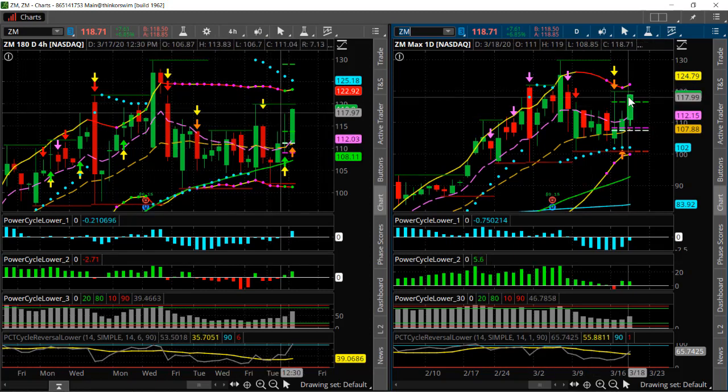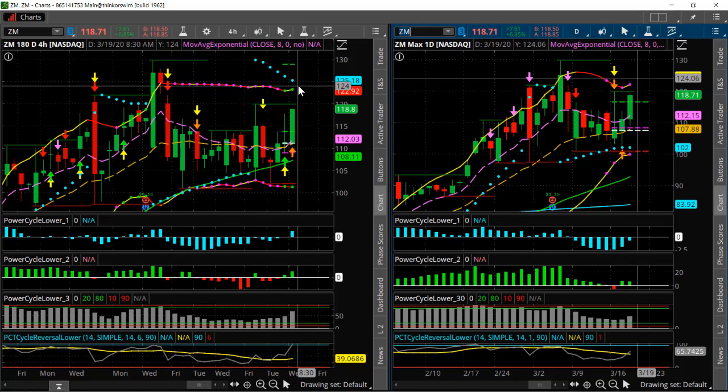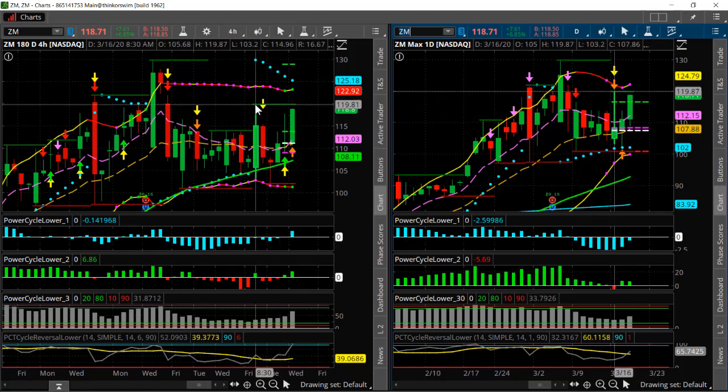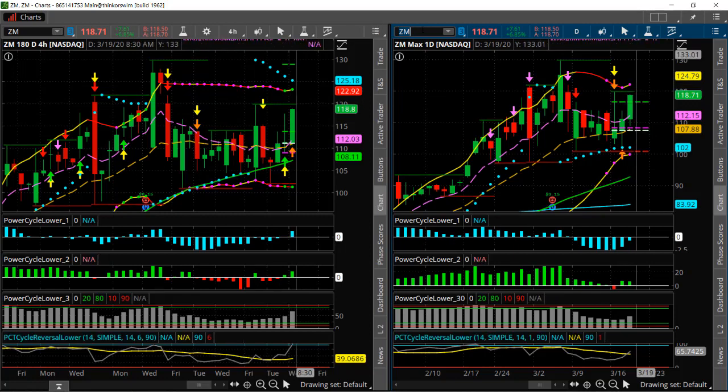It also has a volatility squeeze going on here on the daily, so this has potential to break higher. We've got momentum on the four-hour shifting up — cycle one and two — so that's giving us potential direction to the upside. Cycle one is getting closer to going positive. This is one to follow for a potential upside breakout over the next day or two. Watch that 120 level — on a break above that, you can see a really nice pop.